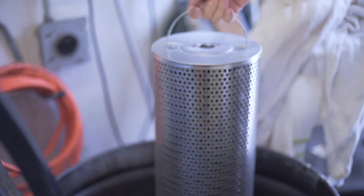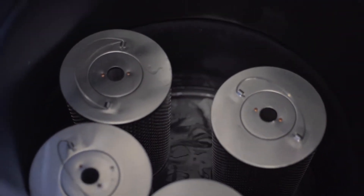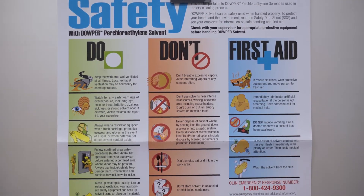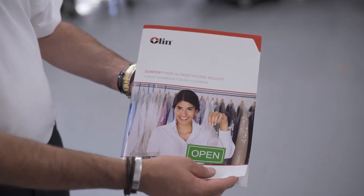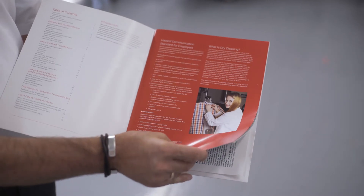Drain all cartridge filters in a closed container for at least one full day before handling as hazardous waste. Meet occupational health and safety requirements for PERC through proper labeling, mandated record-keeping, and regulatory reporting, and maintain such records and reports on-site.